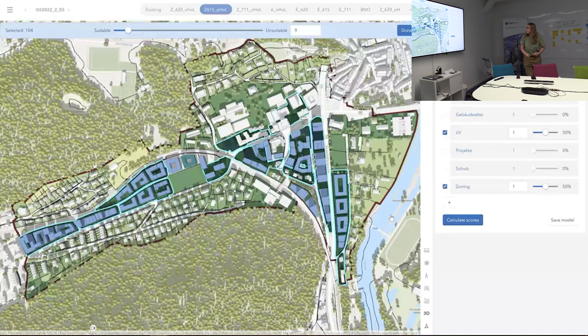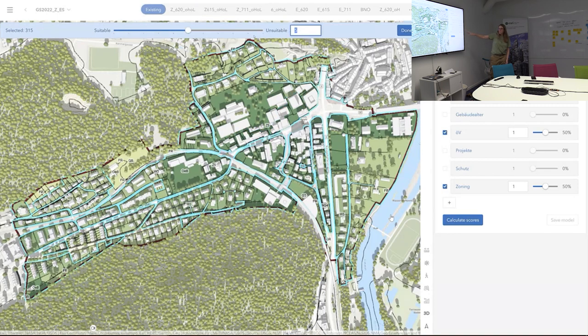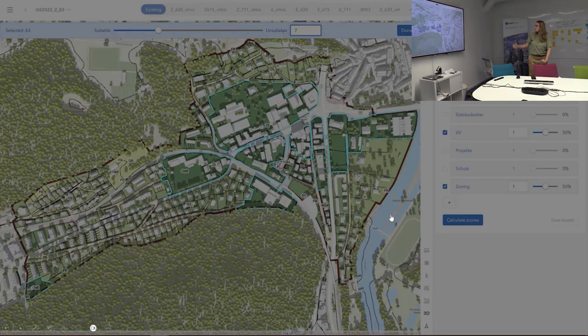We also did a suitability analysis — more like a probability analysis. We have layers covering: who owns the parcel, how old is the building, how good is public transport, do they already have a project on it, is it protected, and what's the zoning — so we could assess in a 4D sense how high the chance is that something will be developed in the near or later future.